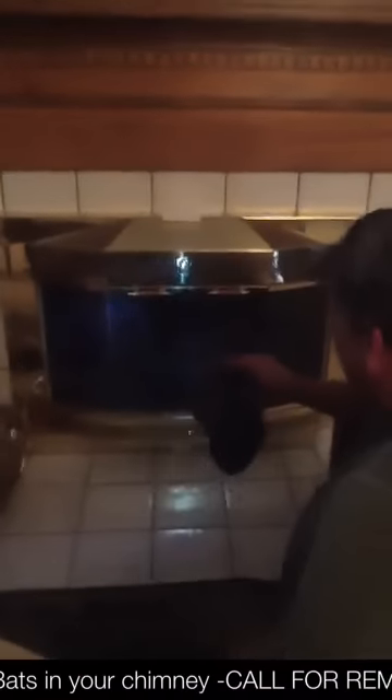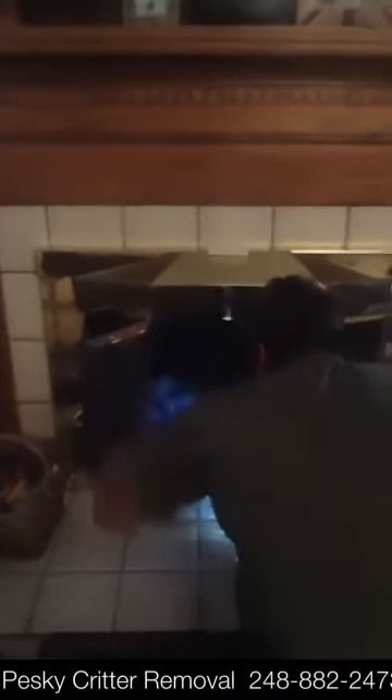Alright, we got a bat loose in the fireplace here. We're going to go in after it. Oh, I hear it. Oh, there it is. I would say it's definitely a bat.